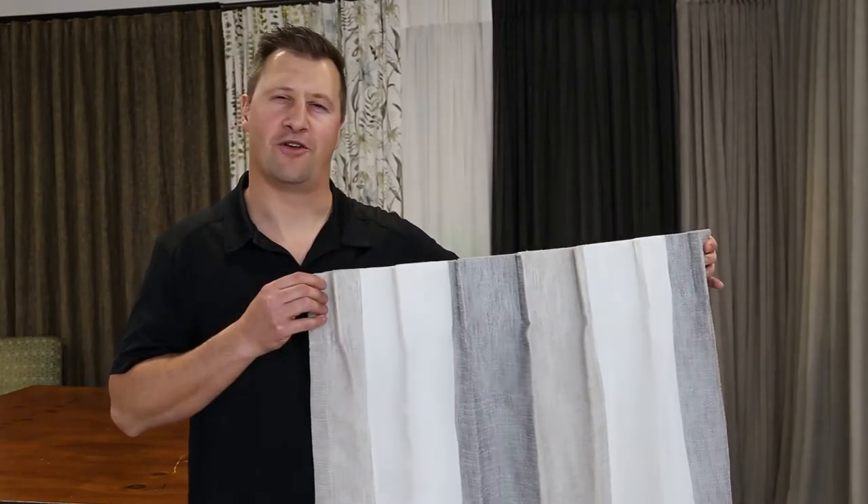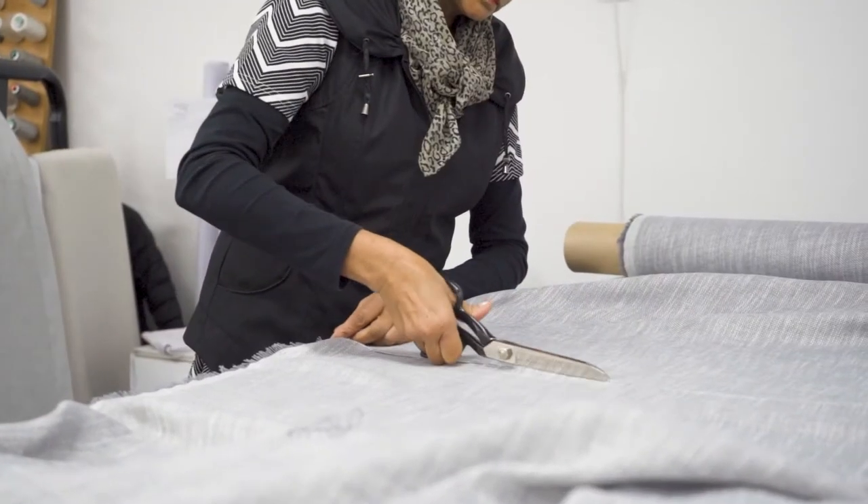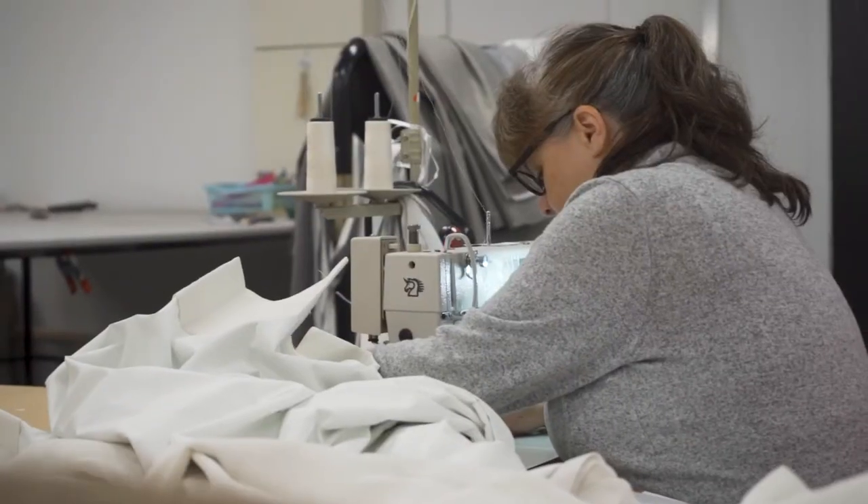We make all of our curtains right here in our own workroom, so we can ensure a quality finish and quality look for your home.